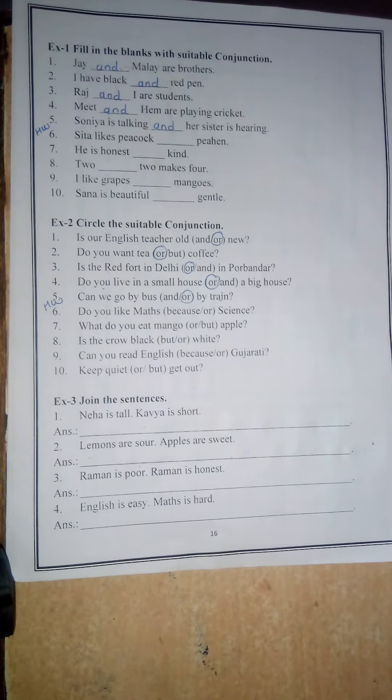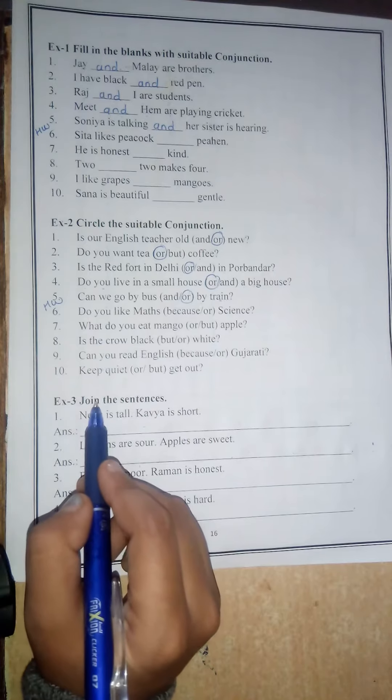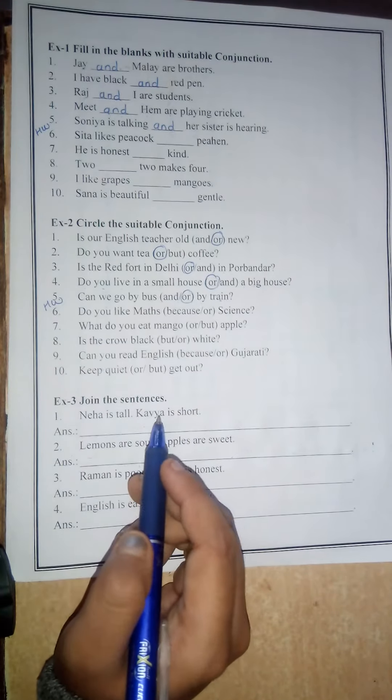Good morning students. Today we are starting Exercise 3, which is 'Join the Sentences' using conjunctions.